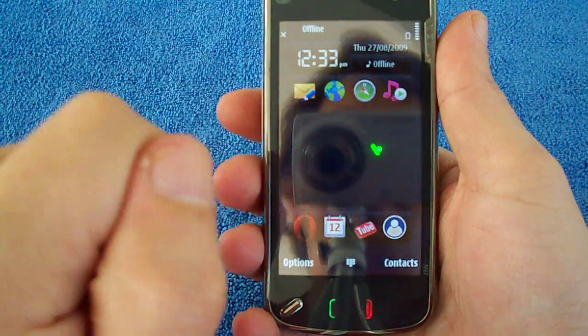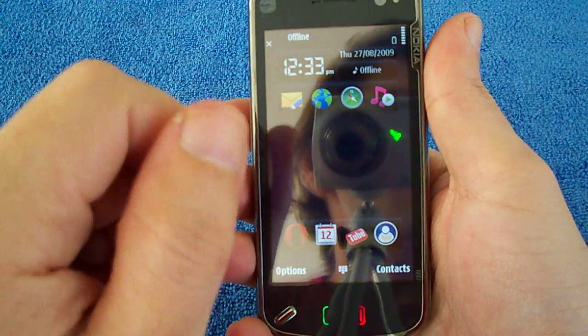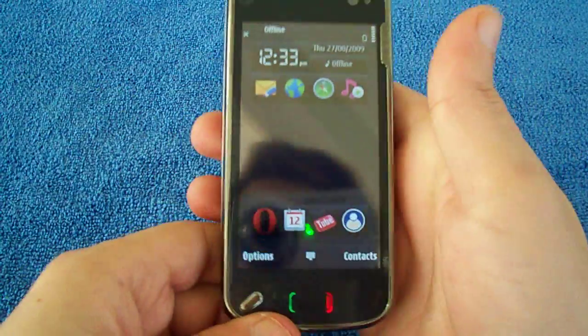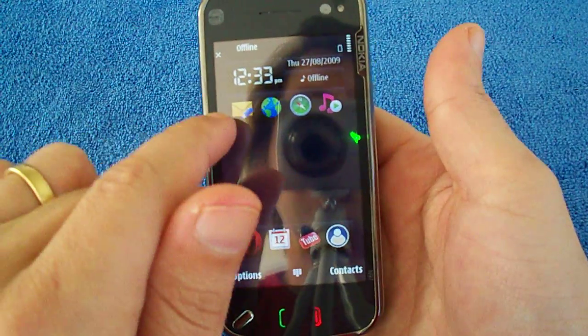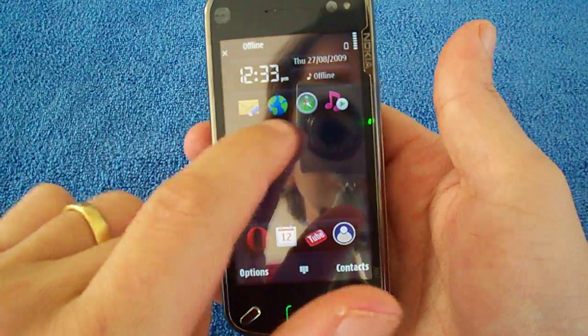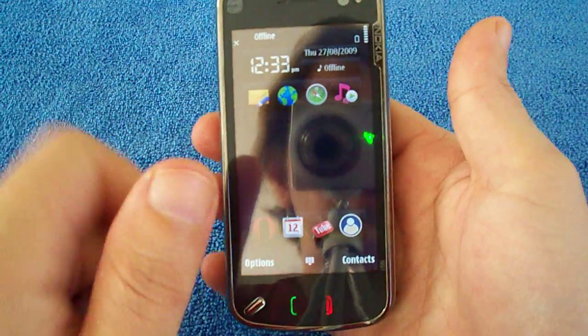Anyway, they've tweaked the UI compared to the Nokia 5800 — this actually does run a bit better, it'll be quicker. This is your front screen, and you can customize all these widgets up here. You can fill up the whole front screen with widgets if you like.